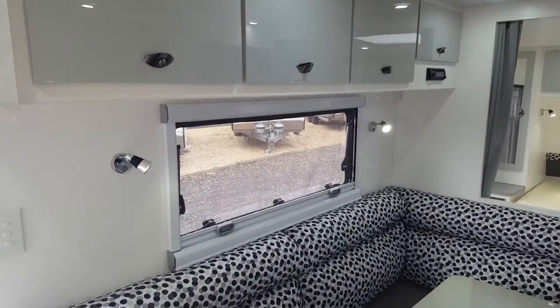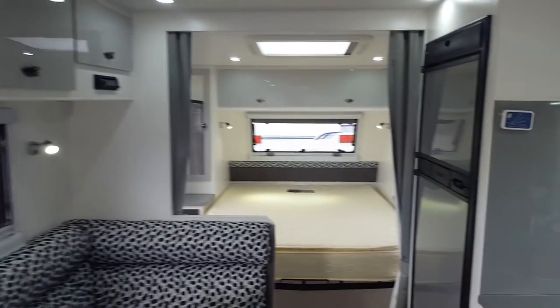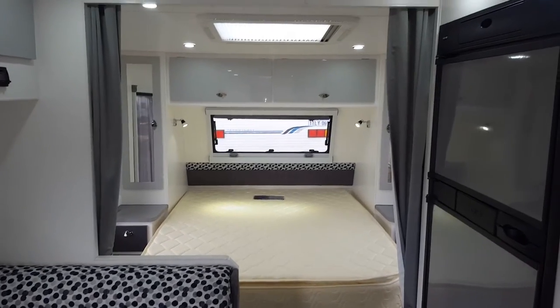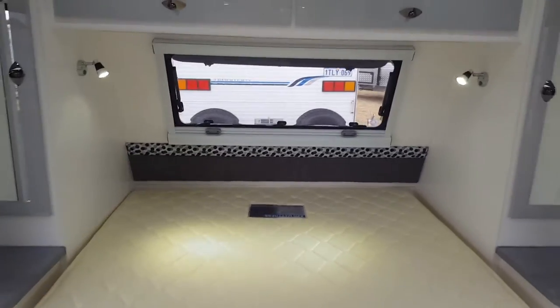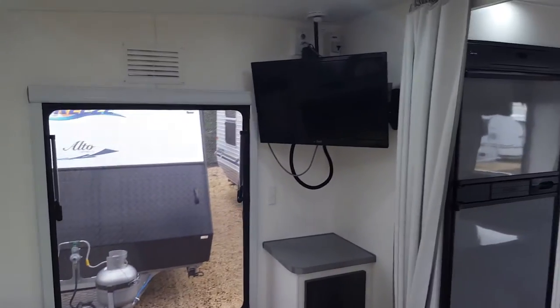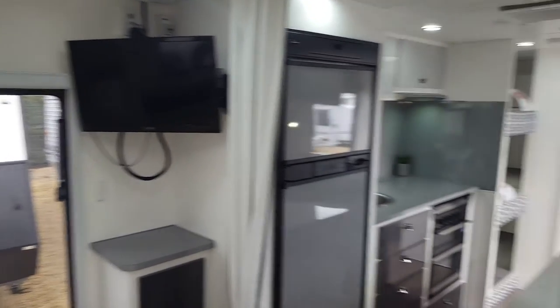It's got all new windows and blinds throughout. Up the front there's a queen-size bed for mum and dad with curtains for their own privacy. There's also a TV which mum and dad can watch at night and which swings around into the dining room as well.